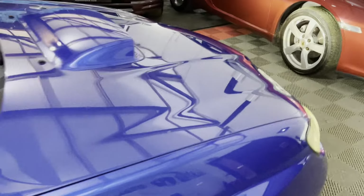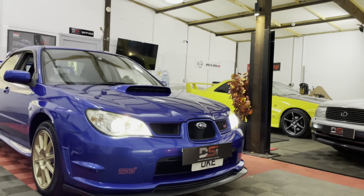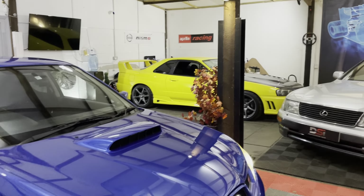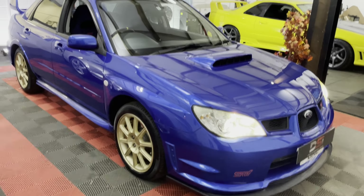All the information will be in the description below. If you've got any questions please don't hesitate to get in touch. And let me know if you're interested in my personal one which is going up for sale soon — factory manual R34 GTT. Get in the comments below if you want to see an advert and a video on that. Thanks for watching, bye bye.